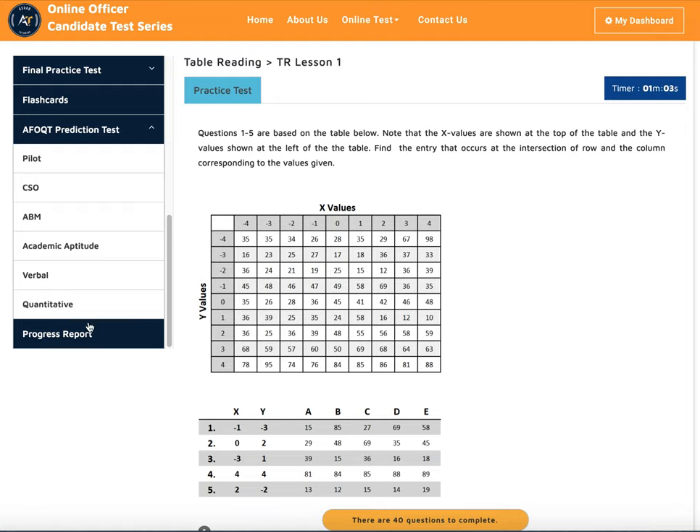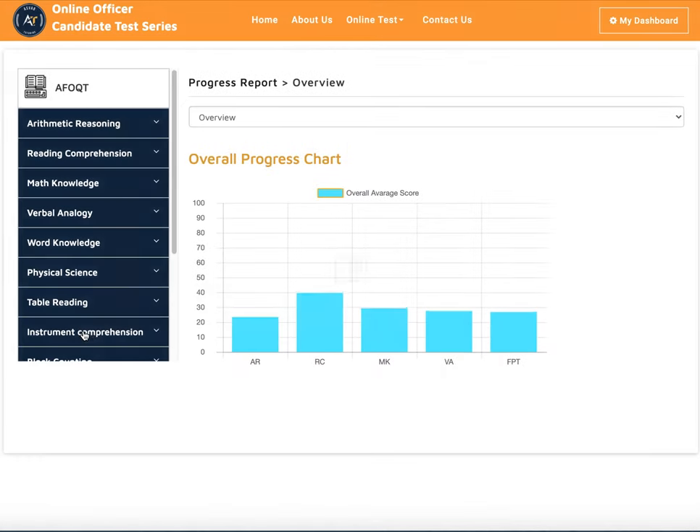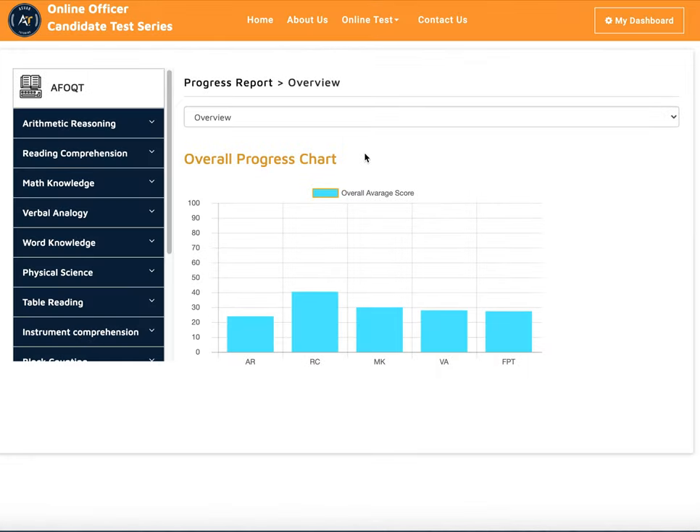The last thing we have is a progress report. Your progress report tells you what your potential score might be if you go and take the actual test. Note that you cannot take a practice version of the AFOQT itself. We want 70 percent or above in each area in order to get a high score on your actual exam.